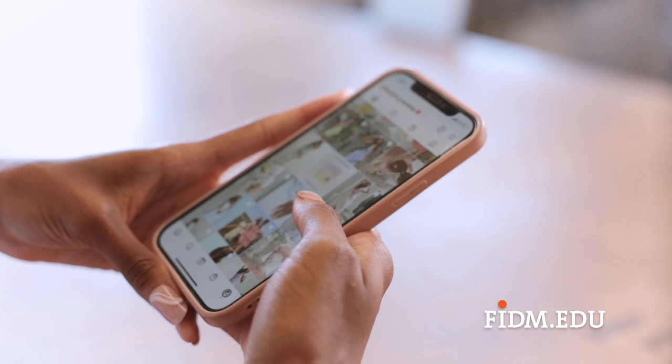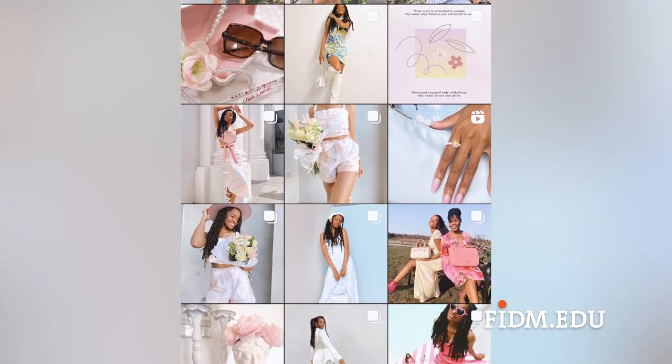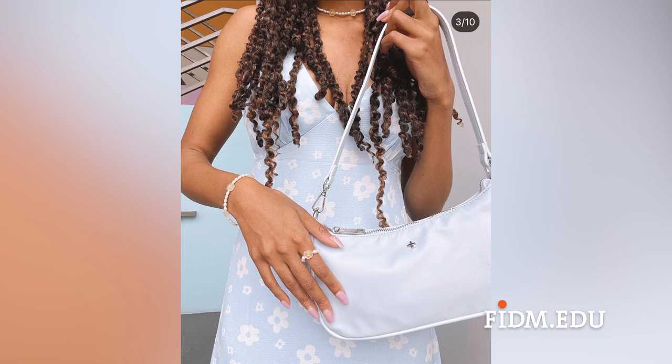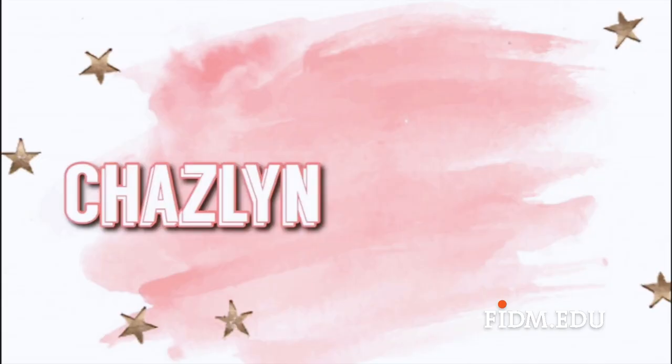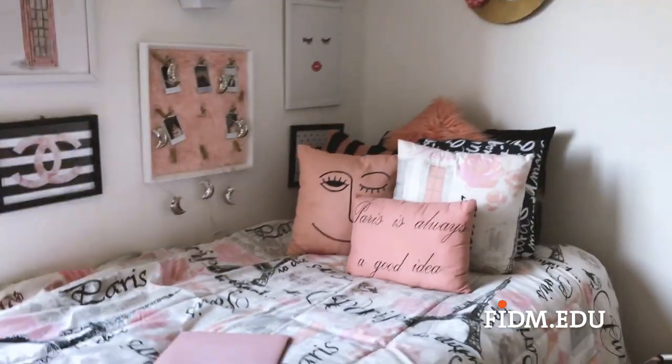I usually use my iPhone, but you can use a camera or whatever you feel comfortable using. I usually take props or pictures of my lifestyle and things that inspire me or represent me. I have a super girly aesthetic — I love bright colors and pink, and those are the type of things I want to display in my portfolio.